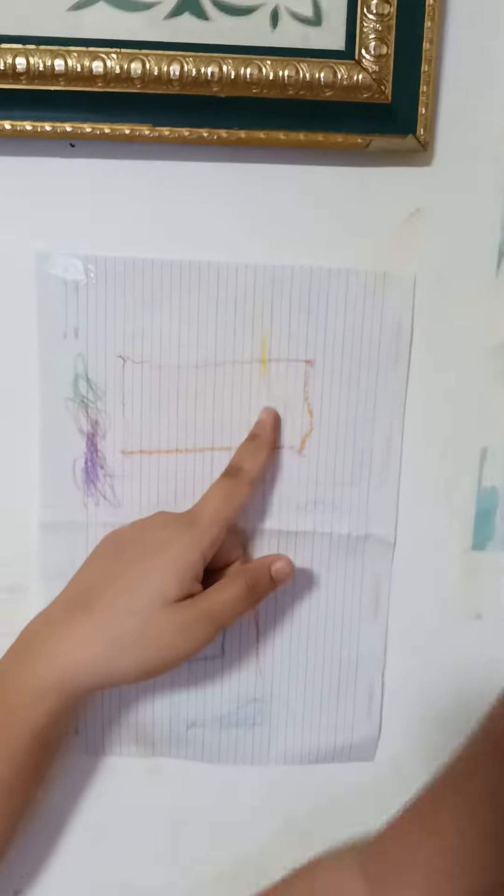And this one, what is this? Chimney. There's a chimney. This one? Chimney.